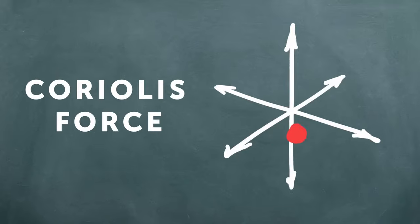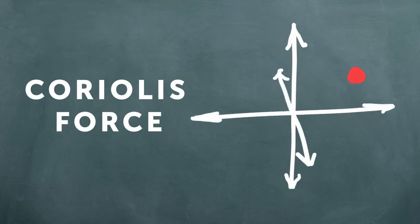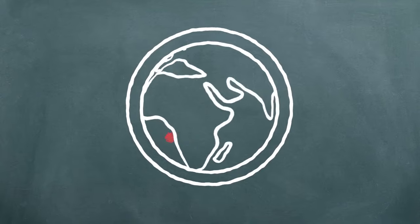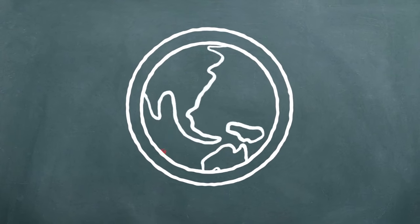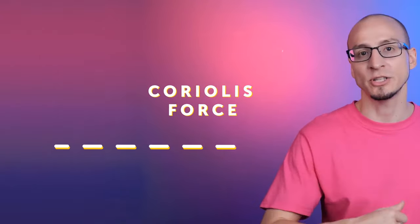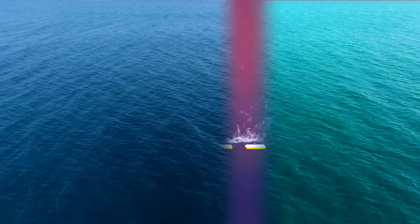The Coriolis force influences objects moving in a system of axes that are also moving. In simpler terms, the Earth is moving, and all moving objects on it are carried along, deviating slightly from their natural course. Objects on the Earth's surface don't move straight on but deviate in a curve — clockwise in the northern hemisphere and counterclockwise in the southern. Because the Earth moves slowly, the Coriolis effect is only noticeable over long intervals, like with cyclones or ocean flows. This is why the direction of flows in the Atlantic and Pacific is different, and why they don't mix.